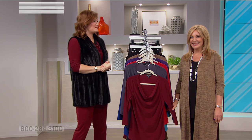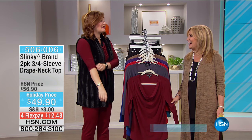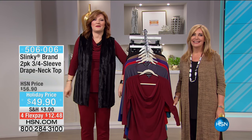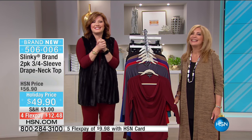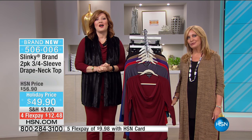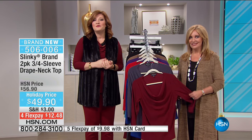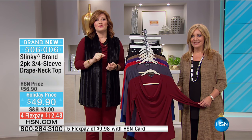I can't believe I'm hearing Christmas music already - I'm already in the mood. I've got Halloween decorations up but I said to my husband, do you think it's too early if I put the Christmas tree up? HSN, we're getting in the mood here. Jackie Schechter is joining us - this is her final show of the visit. All of the FlexPays on the brand new items expire - they were only for this show.